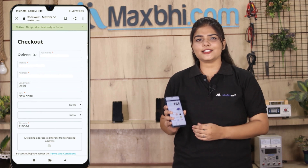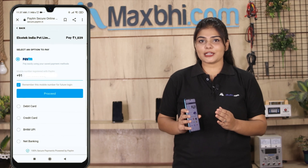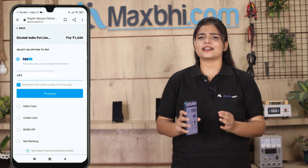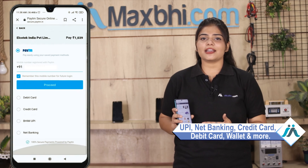Enter your name, mobile number, and address, then click to place your order. You will be taken to our secure payment page where you can pay using almost every type of payment method, such as UPI, Net Banking, Credit or Debit cards, Wallets, and more.